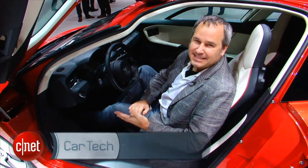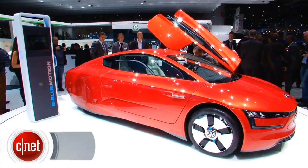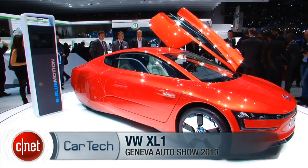If a car could get a hundred miles per gallon, that'd be pretty great. If it could get 200 miles per gallon, that'd be insane. Well, this car gets 261 miles per gallon. This is the Volkswagen XL1.